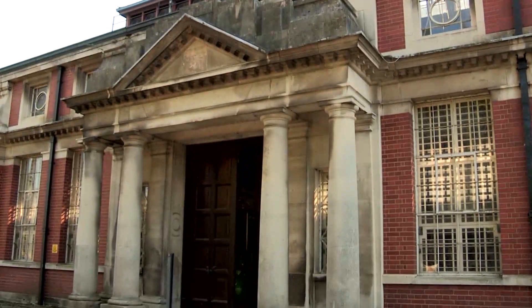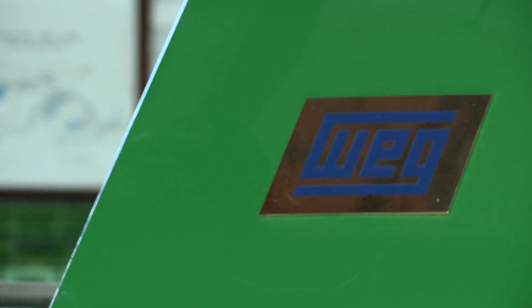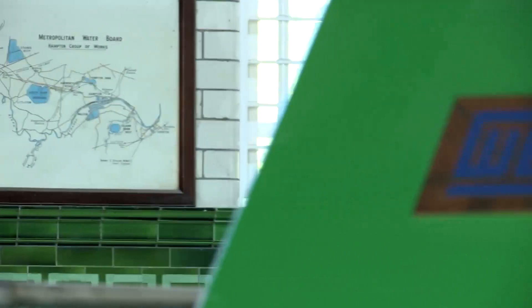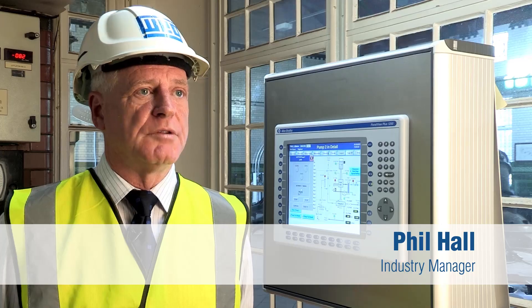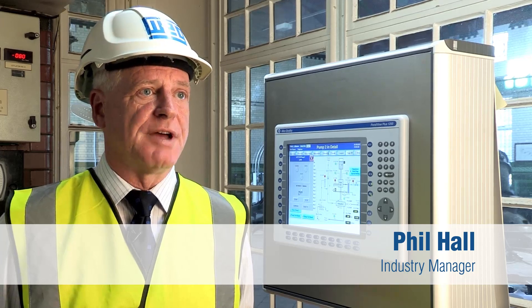We're here today to talk about the site at Thameswater Littleton pumping station. WEG were approached some time ago, approximately two years, about a general Thameswater upgrade for the whole of the clean water pumping stations throughout Thameswater.